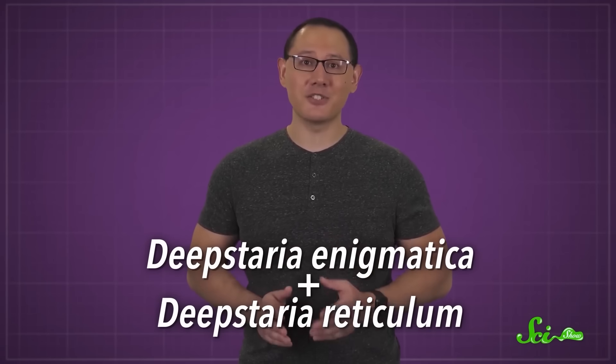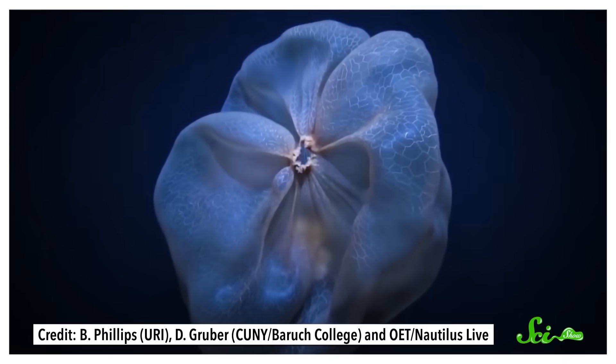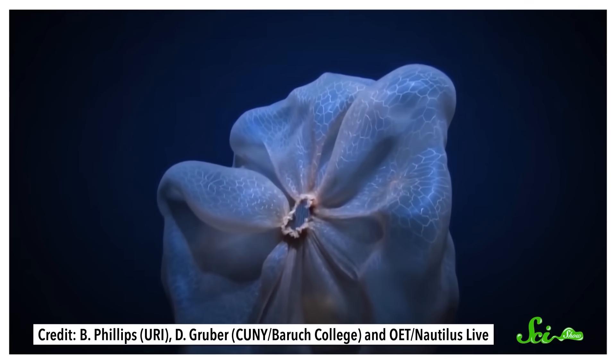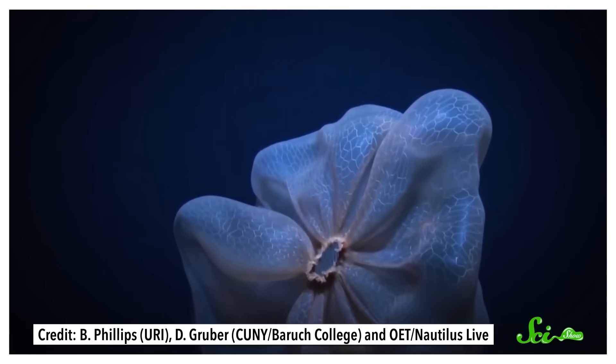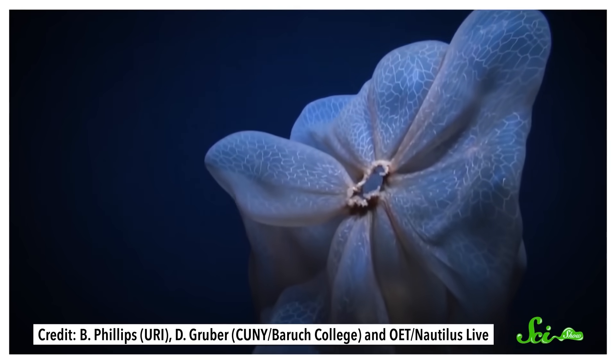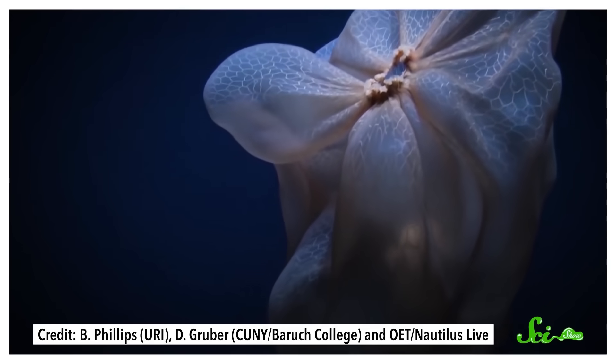There are two species of Deepstaria jellies, and they don't look like jellyfish. They lack the long stinging tentacles that are a hallmark of many jellies. Instead, all you see is their bell, which is very thin, fragile, and extremely oversized in comparison to other jellies, measuring over half a meter wide. To swim, they actually ripple these huge, delicate bells, which is pretty unusual, and may also contribute to their shape-shifting reputation.